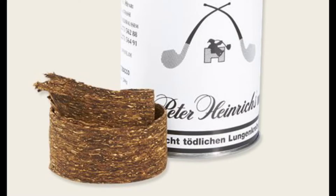My number three blend would be Peter Heinrich's Golden Slice. This is a straight Virginia. For me, it's a middle-of-the-day smoke. You don't want a high nicotine tobacco. If you're one of those people like me who enjoys the taste of tobacco, and particularly Virginias, I think you would enjoy this one.